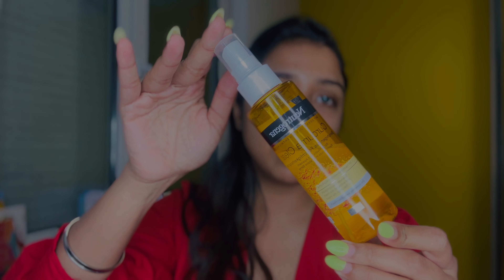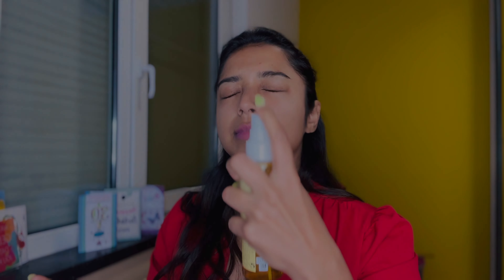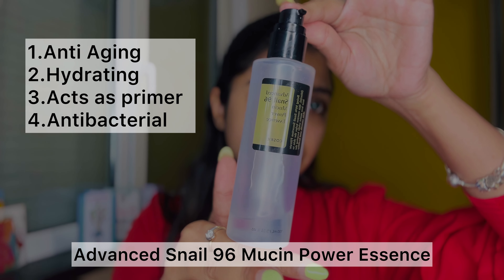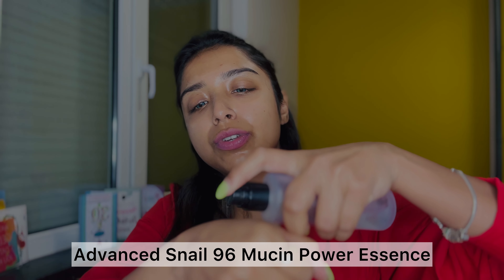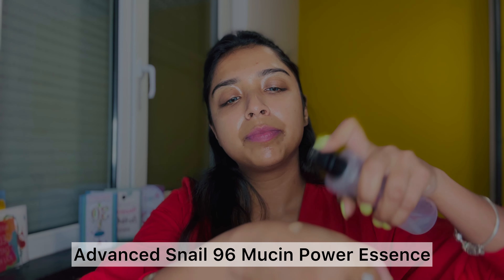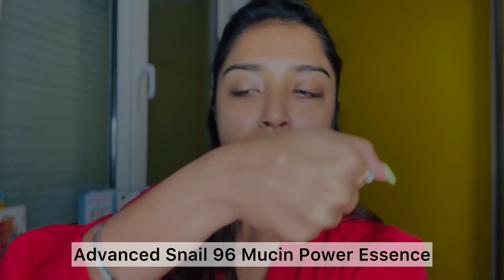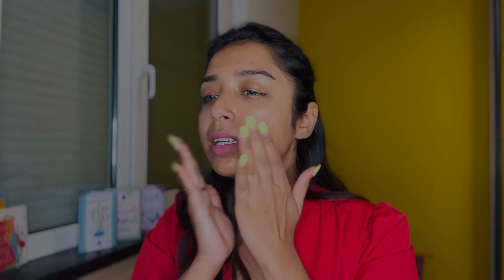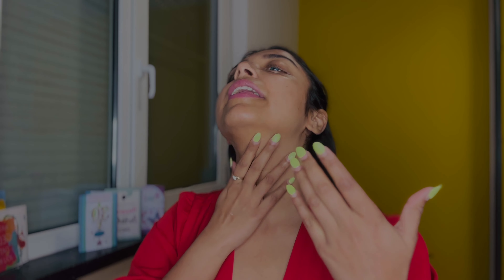I've also gained a lot of weight so I have this double chin. The Neutrogena hydrant spray has turmeric in it, and the very popular product — the Advanced Snail Mucin Power Essence. I'm going to use a very little bit of it. It's advisable to apply this Advanced Snail 96 Mucin Essence on damp skin, so either wet your skin with water or use the hydrant spray to damp it, and then you put it on.